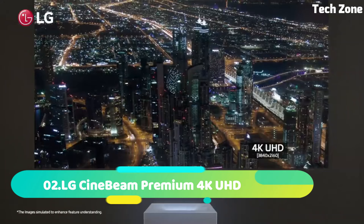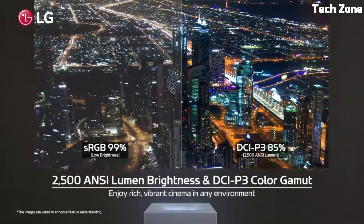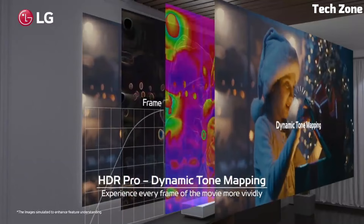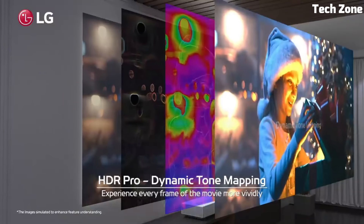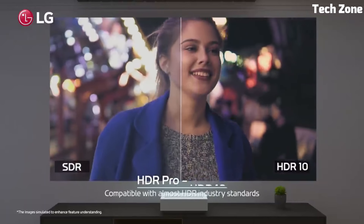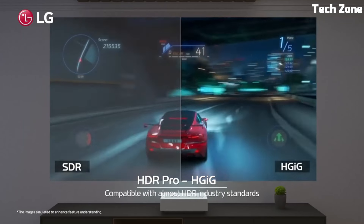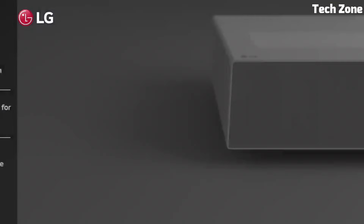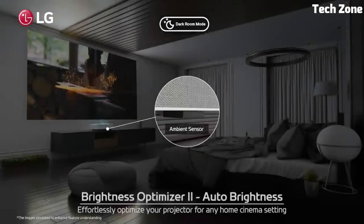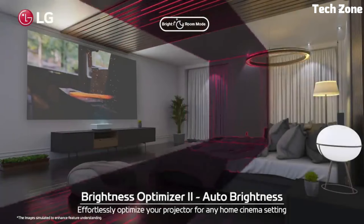Number 2: LG SceneBeam Premium 4K UHD Laser UST projector is a pinnacle of home theater innovation. This projector utilizes cutting-edge laser technology to deliver stunning 4K UHD visuals with unmatched precision and clarity. Its ultra-short-throw design allows it to be placed just inches away from the screen or wall, creating a massive cinematic viewing experience of up to 120 inches. Equipped with LG's advanced technologies, it offers precise color reproduction, deep contrast, and HDR support for lifelike imagery.